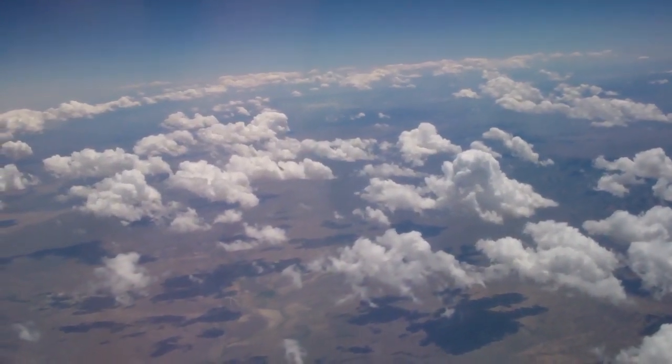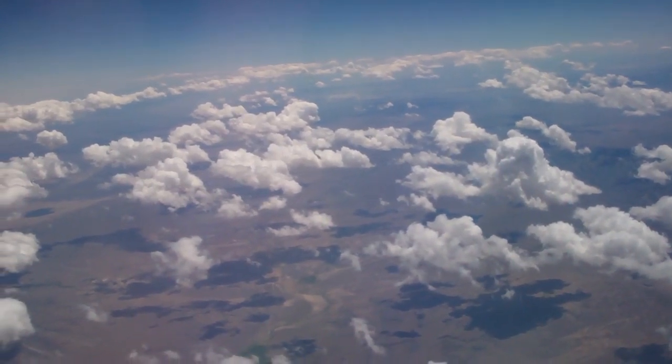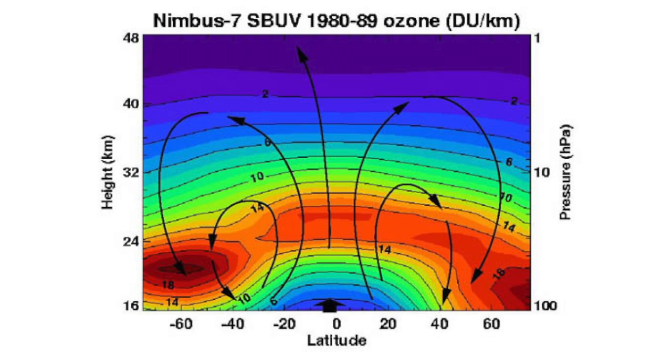From 20 to 50 kilometers, we enter the stratosphere, where the atmosphere actually warms up. This is because of a high concentration of ozone, which absorbs ultraviolet light from the sun. After this, there is another area of stability called the stratopause.